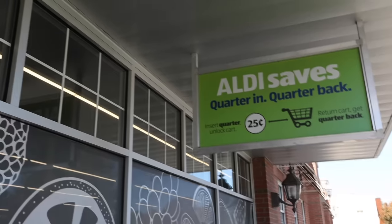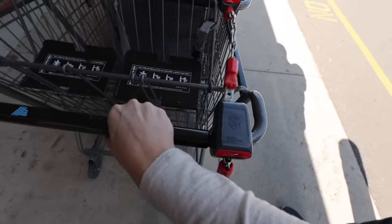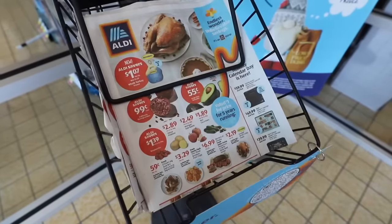Let's jump into it. Aldi keeps prices so low — that's why you need a quarter to even get your cart, so it ensures everybody puts their carts back. It's actually kind of a brilliant business model, and I can't wait to show you these deals.